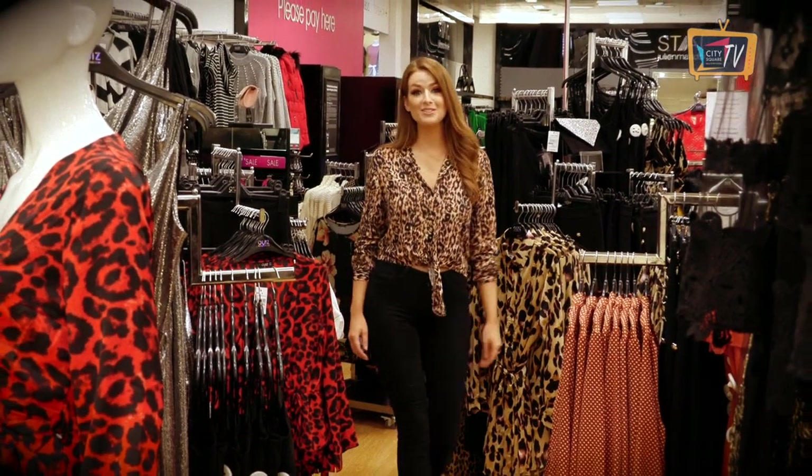Hey guys, animal print is one of the biggest trends this season, so today I'm going to show you five ways to wear it with some looks all from City Square.